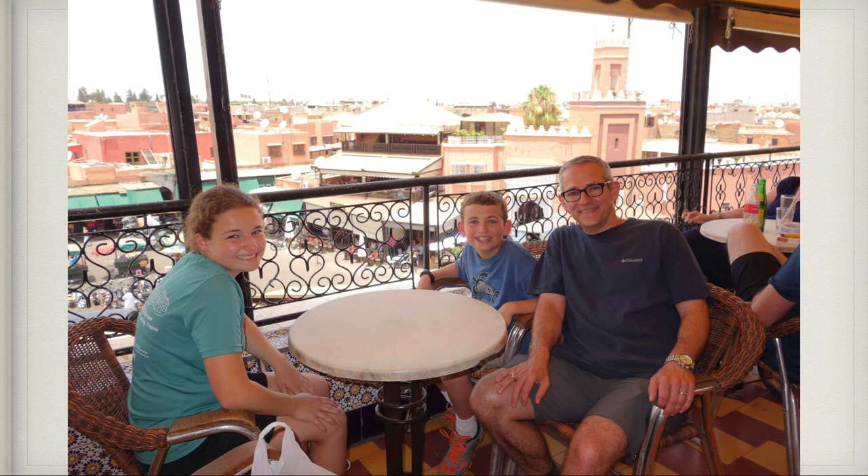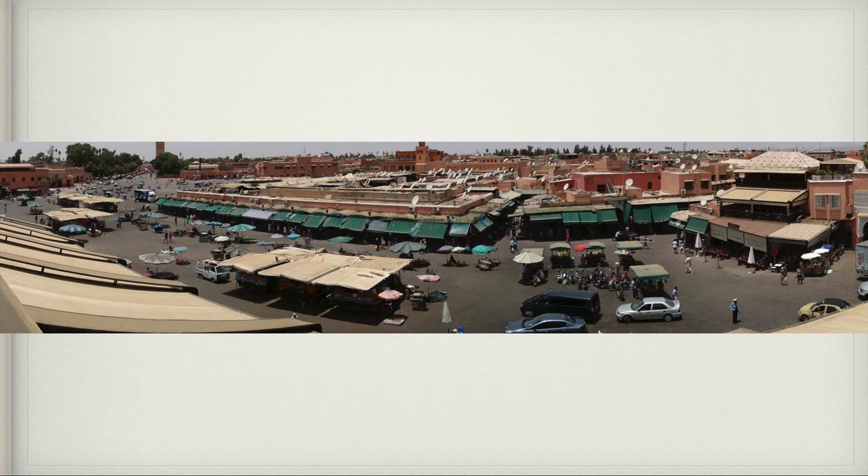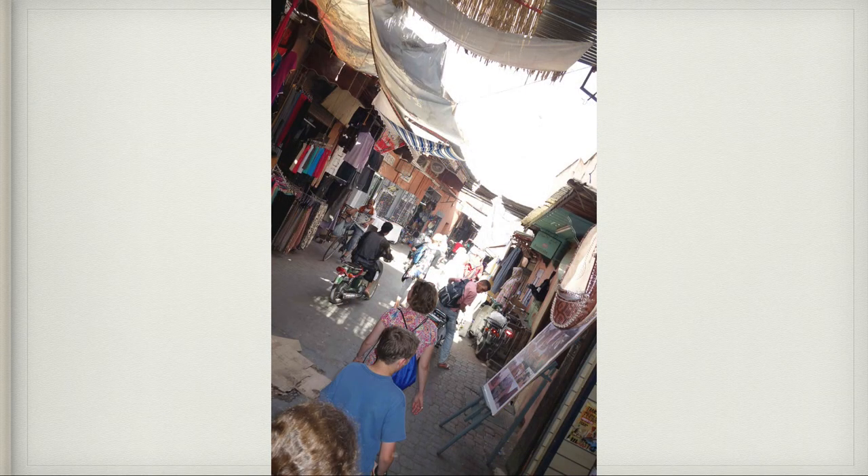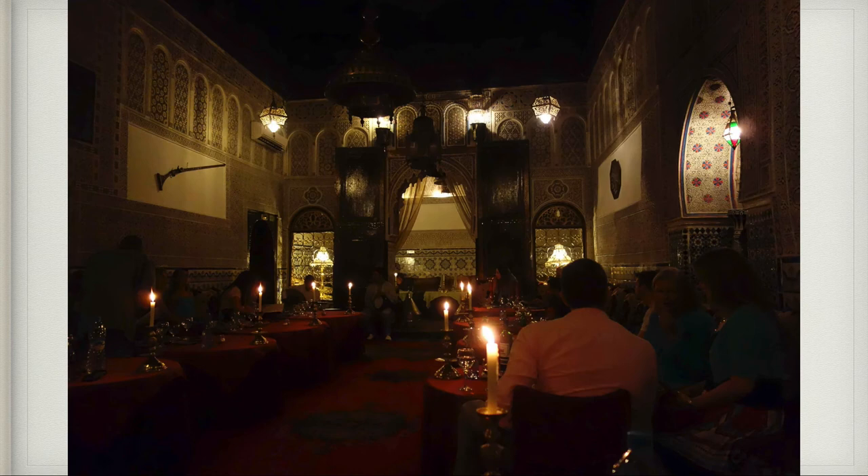This was a much-needed break out of the hot sun, overlooking the Jema El Fana. Here it is again during the day. This is inside the courtyard at our Riad. Here we are walking down the alleyway where our Riad was located. That night we went to dinner at Dar es Salaam, where Alfred Hitchcock's movie 'The Man Who Knew Too Much' was filmed.